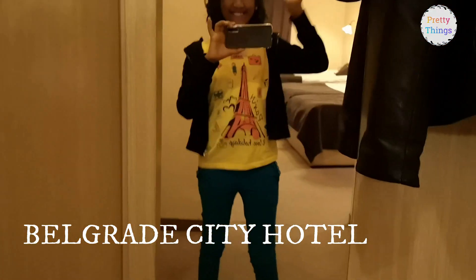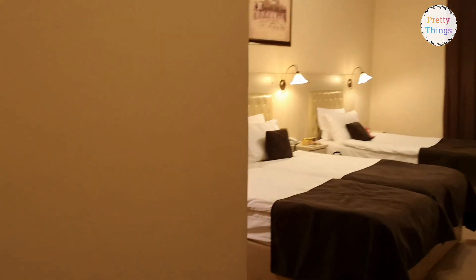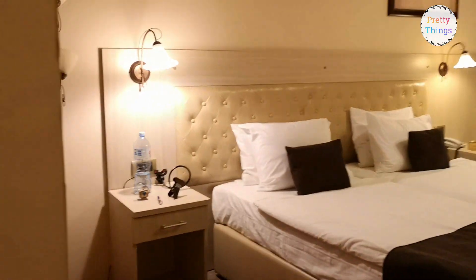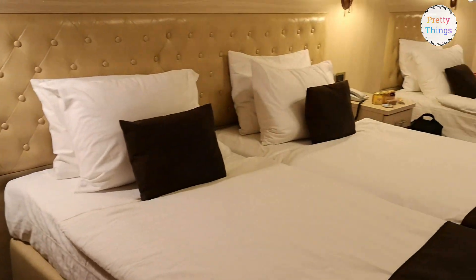We came here in the autumn season, which is why there is not much greenery right now. The temperature is quite pleasant, around 10 to 12 degrees, and it can be colder during the night and early morning. This is our hotel room, number 100 — let me show you around.